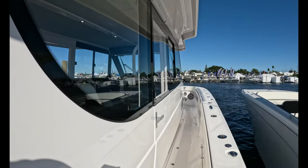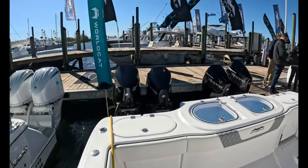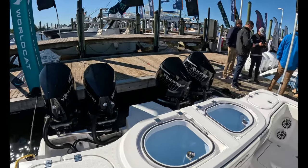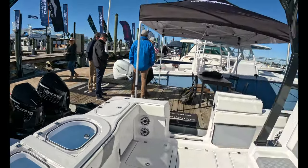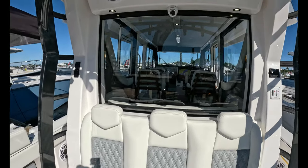Unreal — definitely a lottery dreamboat. And we didn't even mention the 1800 horsepower quad Mercury Racing V8 450s. Invincible 46 pilot house.